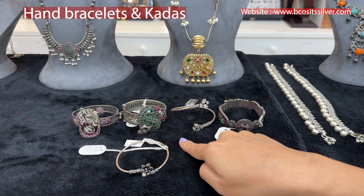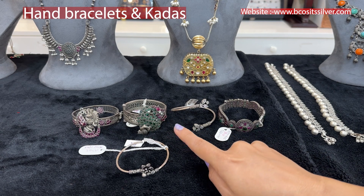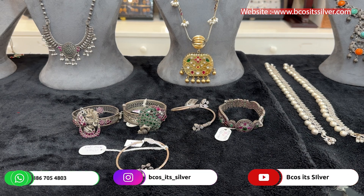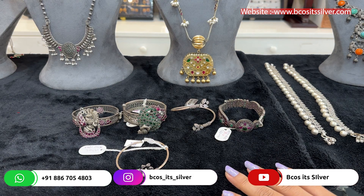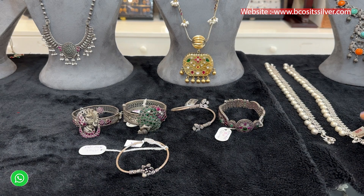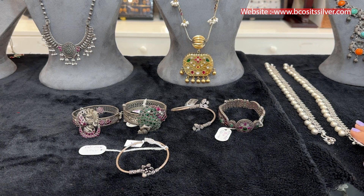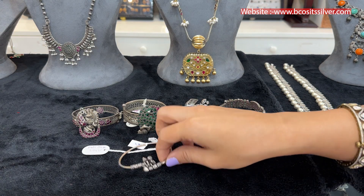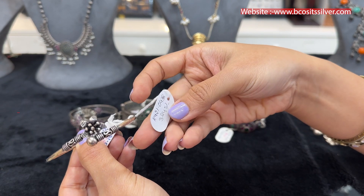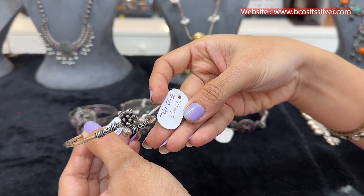These hand bracelets and hand cuffs are also available starting from just 2,000 rupees onwards — super affordable and amazing pieces for gifting purposes. If you want to gift something in 2024 to your family and friends, you can definitely explore this kind of bangles, bangle cum kadas, hand cuffs, and anklets as well. The first bracelet cum kada I'm showing you is priced at 3,245 rupees approximately — a very beautiful piece.